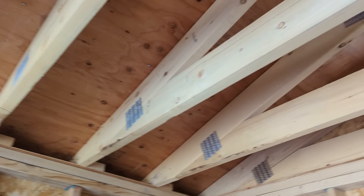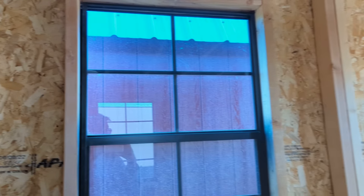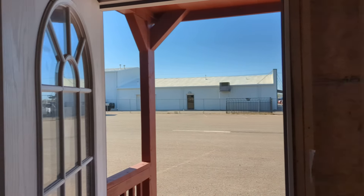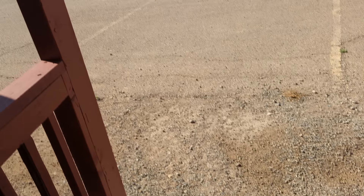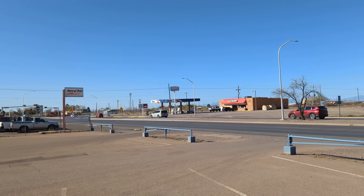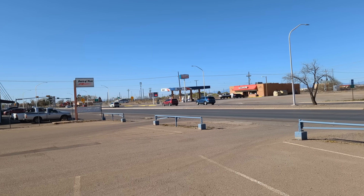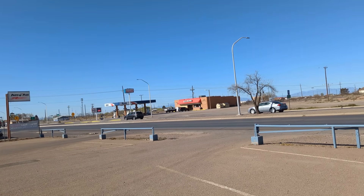Could you live in an 8 by 16? Well, you probably could. Would you want to? I don't know. But for $6,200, not a bad deal — got a little front porch. This is White Sands Boulevard here in Alamogordo. Gas is $3.09 a gallon for regular unleaded today, March the 22nd, 2024.